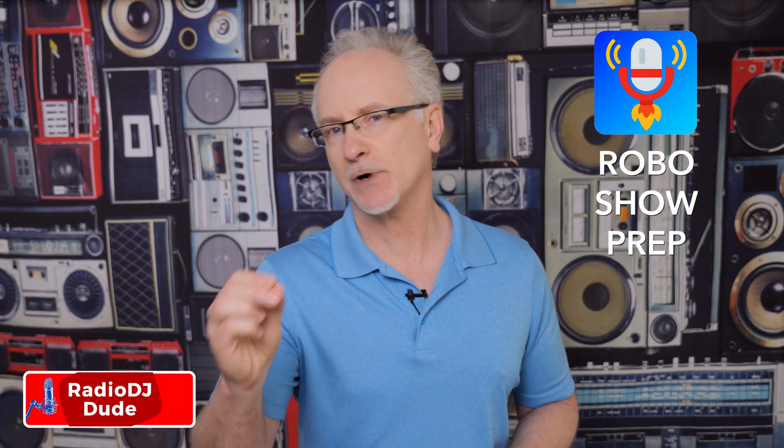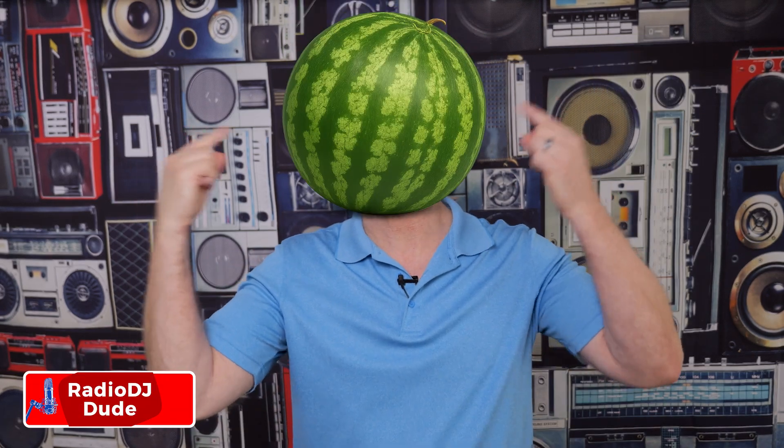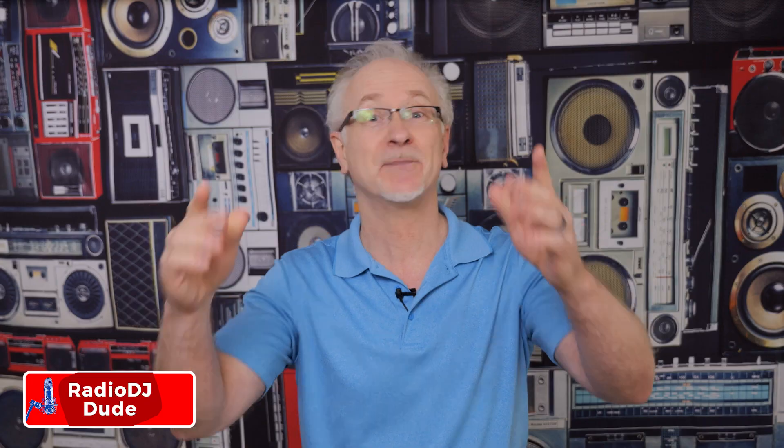Before debuting my Robo Show Prep tool, my head looked like this. After Robo Show Prep, this.